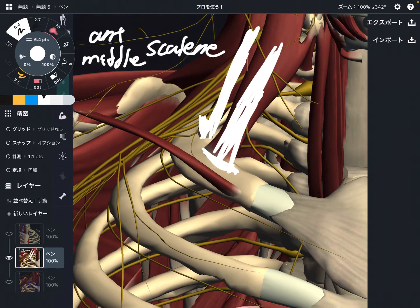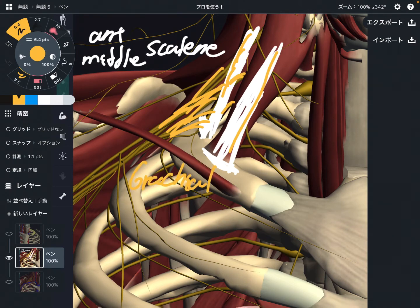Why are they so important? Because you can see yellow bundles passing between the anterior scalene and middle scalene. What are they? They are the brachial plexus. The brachial plexus is a bundle of nerves, and it sends nerves to the chest area, shoulder area, arm, forearm, wrist, and fingers — basically all over the upper limb.